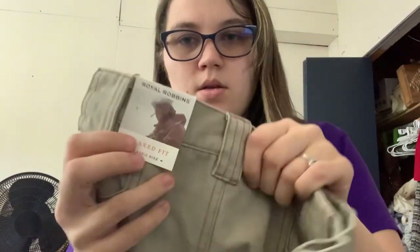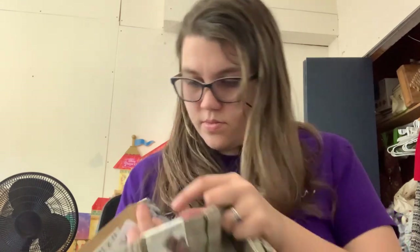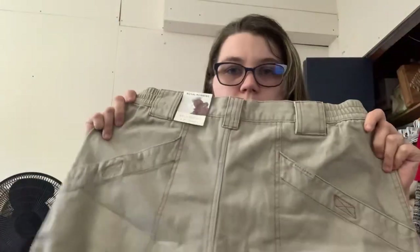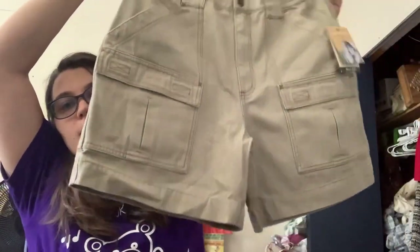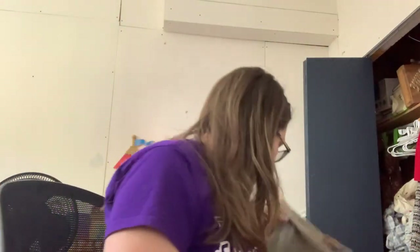First — new with tags — Royal Robins, which is an outdoor brand. I think I've sold one pair of jeans. These say they're the Billy Goat short, the original Royal Robins fabric, and it is sun protection. These are a 6.5 inch inseam, really heavy, and a size 34. This is my husband's size, but I don't think he would like the inseam on that — he's more of a longer inseam guy. I think those will be okay.